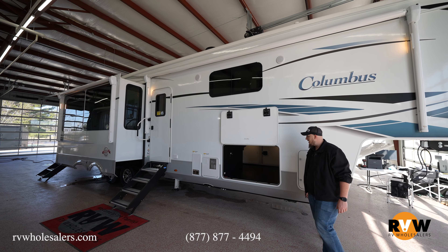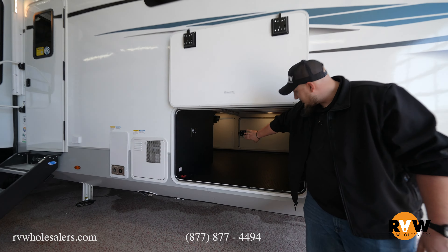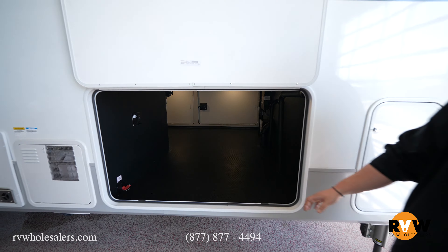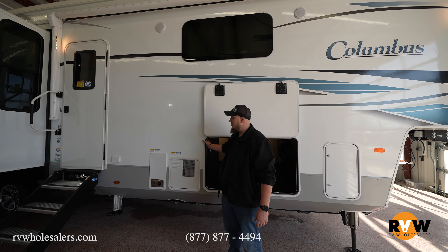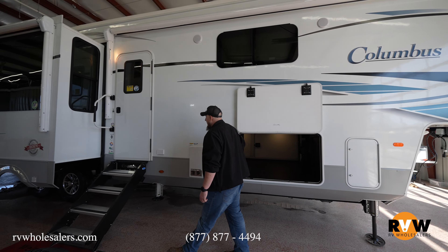Inside here you get the big pass-through storage. If you have a problem storing something under there, you probably need a bigger camper — but this camper is 42 feet long, so if you need a bigger camper, you've got bigger problems.